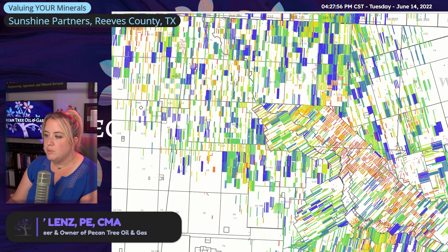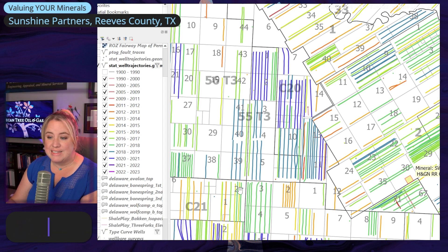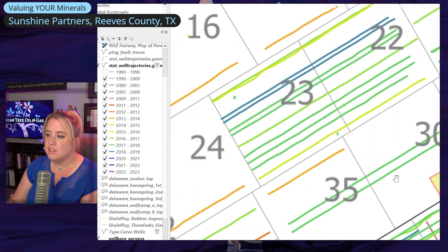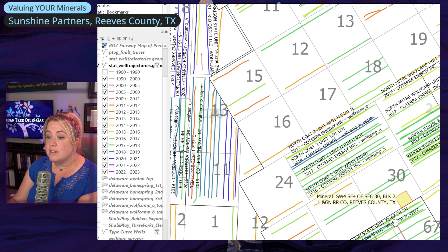Let's zoom in on our acreage and see what we're looking at. We mostly have greens, and greens represent 2017–2018. So it looks like the well that is paying them was drilled in the 2017–2018 timeframe, which looks like 2018. That seems to be consistent with the information provided to me and what I saw in the permits.